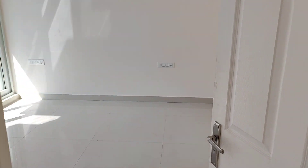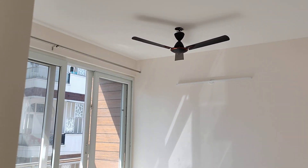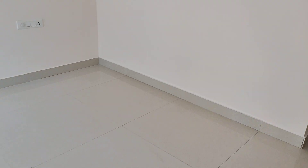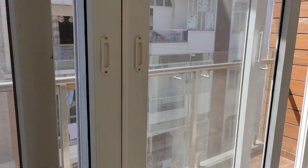This is the master bedroom. The size of the master bedroom is 12 by 14. There is a roadside balcony.